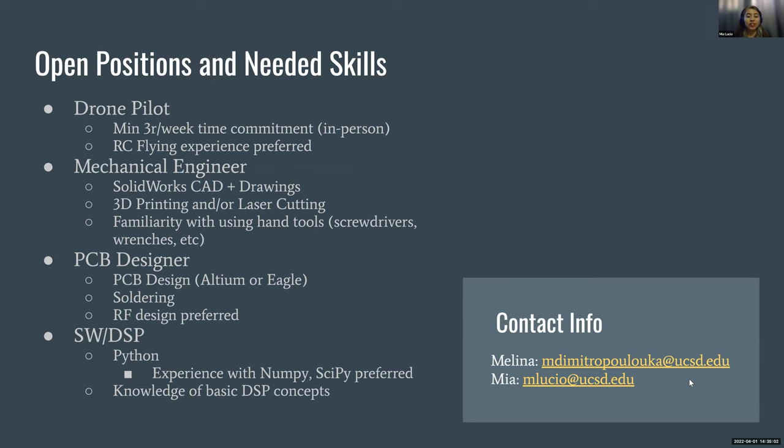Current open positions: we're looking for multiple drone pilots — no previous experience required but a minimum three-hour-per-week in-person time commitment. We're looking for a mechanical engineer to design tower mounts and build hardware, a PCB designer to work on low noise amplifiers, and a software DSP position to work on our ping detection issues. If interested, please contact myself or Melina, who also helps organize the project.